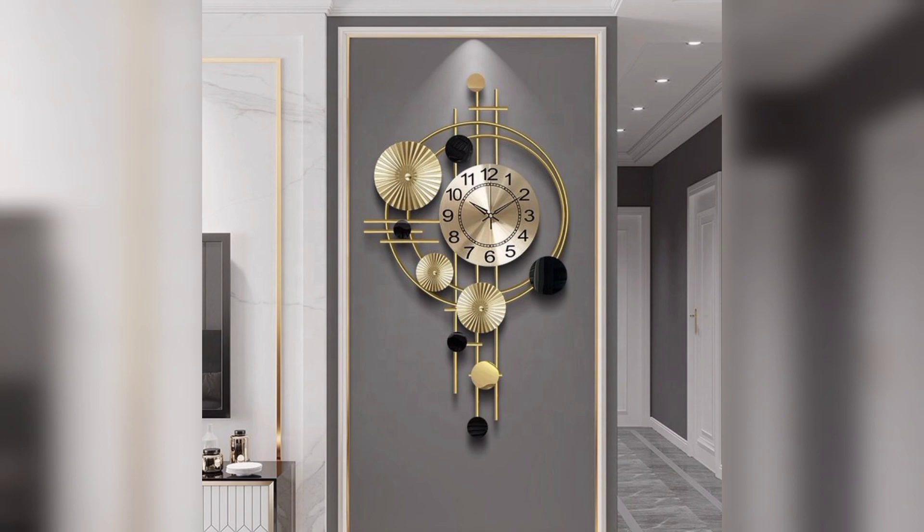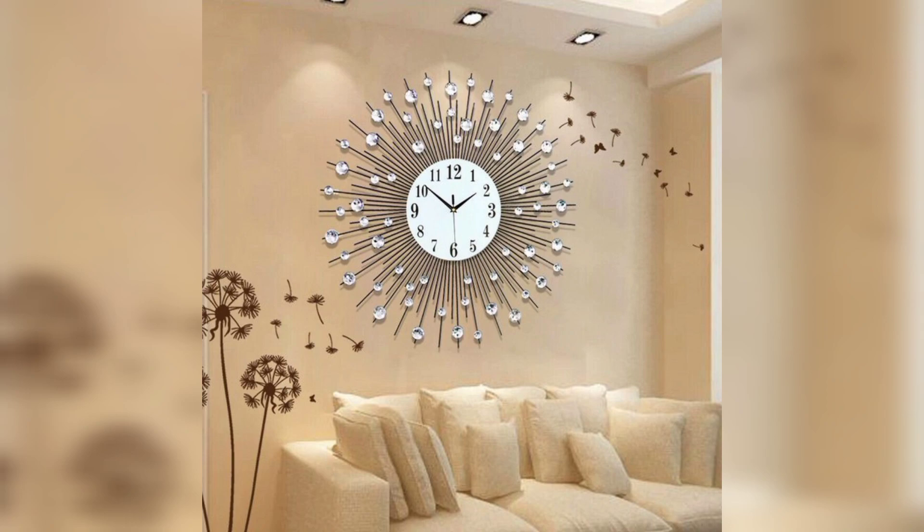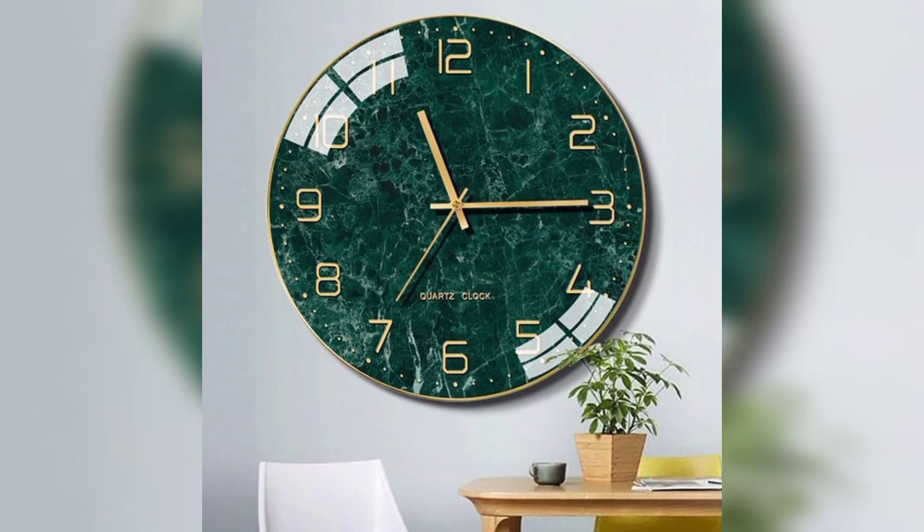Hello everyone and welcome to our YouTube channel. Today we will share with you the timeless charm of wall clocks in your living room. Wall clocks serve as captivating focal points in your living room. When carefully chosen, they become not just timekeepers but also decorative pieces that draw the eye and anchor the room's design.